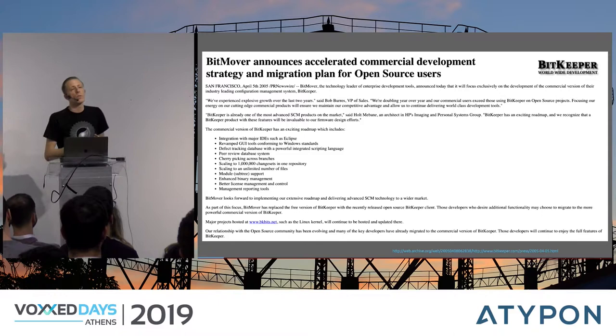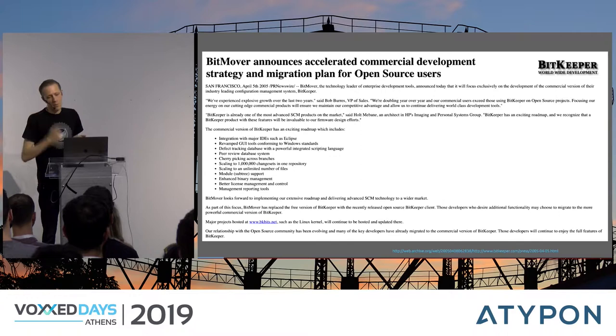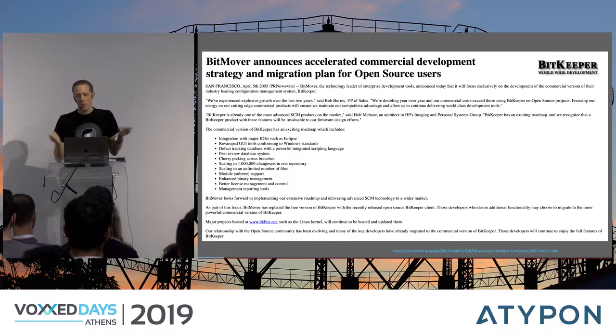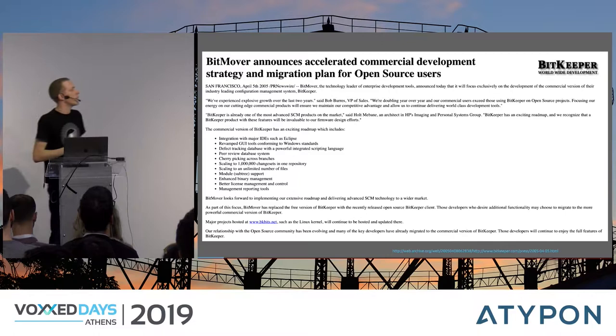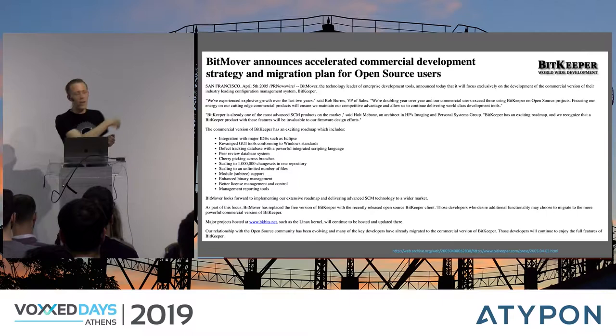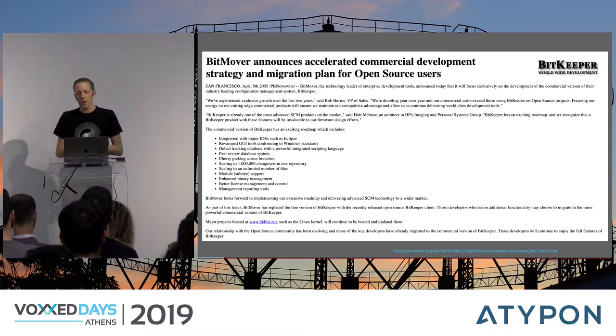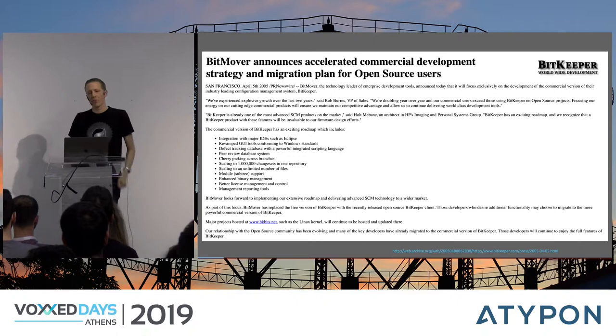BitKeeper happened. BitKeeper, which was the only distributed version control system at the time, went from an open source license to a proprietary license — it cost money. And the open source world, namely Linus Torvalds, was not amused. Torvalds had been using BitKeeper for the Linux kernel but was now suddenly in need of a new version control system. And what do you do when the only distributed VCS is no longer freely available? You create a new one. So in the aftermath of BitKeeper's licensing change, a lot of similar products were developed in a short time, including what would later become the Git system as we now know it.